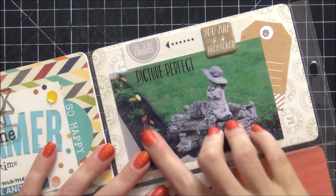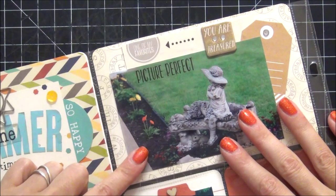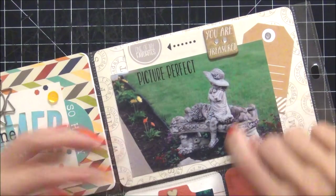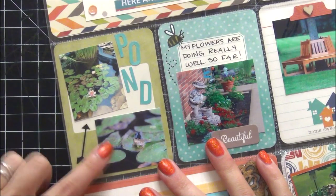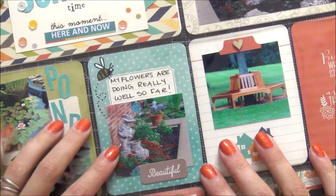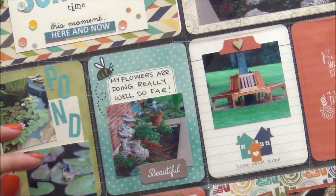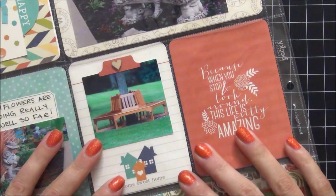This picture is just a follow-up on my flowers. This is one of my favorite spots in my garden and I wanted to show the progression. I loved this gold button from the kit — it says you are treasured. There's also a picture of my pond with my lilies and a little frog, and a statue of a little girl in another part of the garden showing that my flowers have really progressed since my May pictures when they were just planted and tiny.